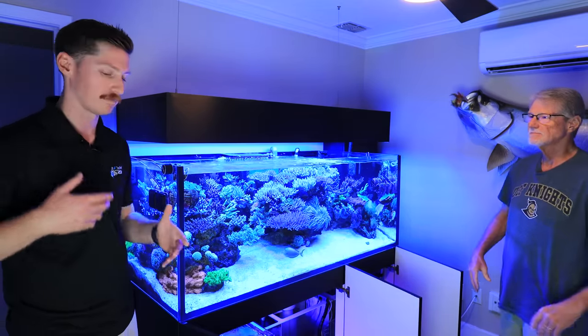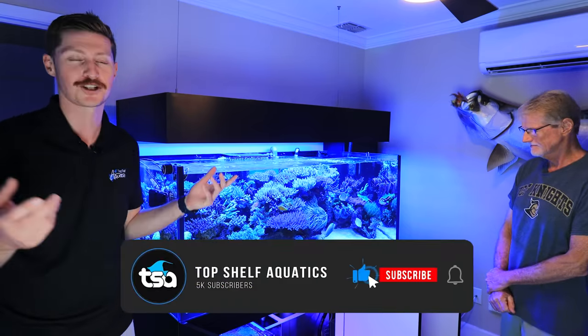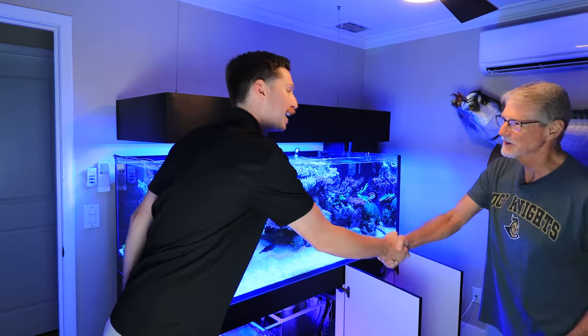I had a lot of fun talking with Mark and going over his system and talking about the hobby. It's kind of like car guys — we get into these tanks, start talking about systems, and it's just a lot of fun. Thank you again, Mark — it was a lot of fun and we'll definitely be coming back to check out the system soon.